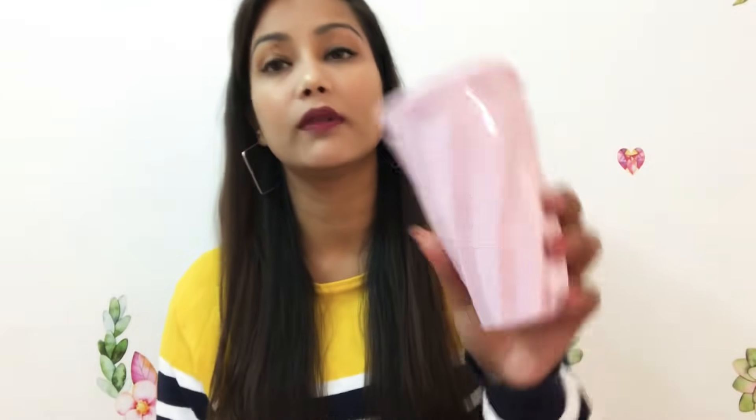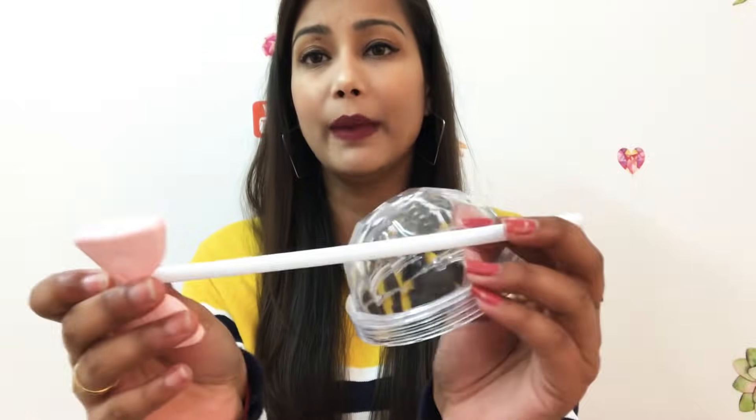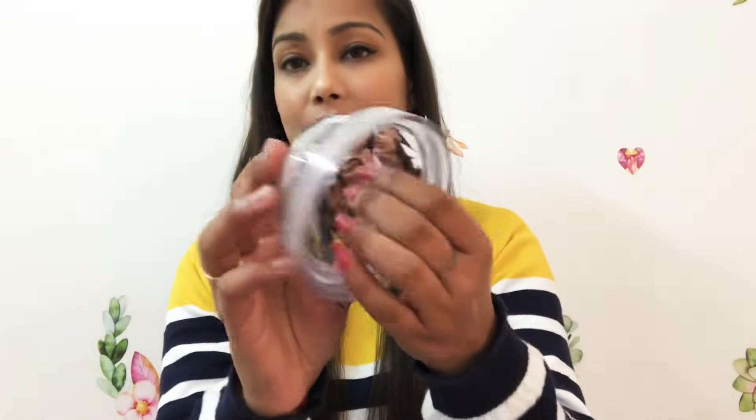Everyone was excited to see how it is. I pressed it and it didn't even dent — the quality is very fine. It has a twist design. There were 2 or 3 color options and I chose pink. The straw is not bent, it has a bow detail, and the cap is also very good quality. It's only 100 rupees and I am going to decorate it in my room because it is so beautiful.